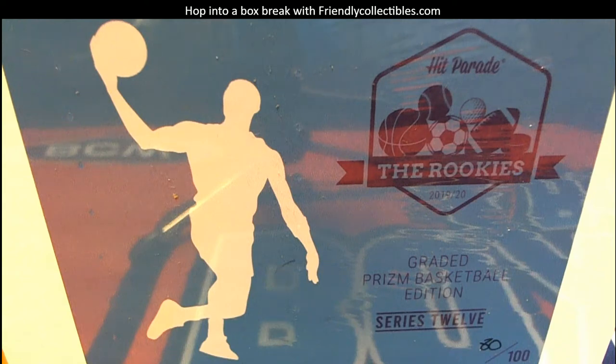Let's hit something big. Let's see what we get.